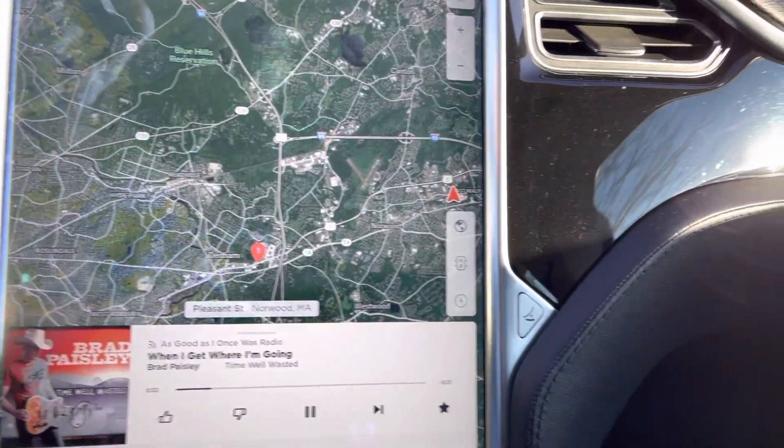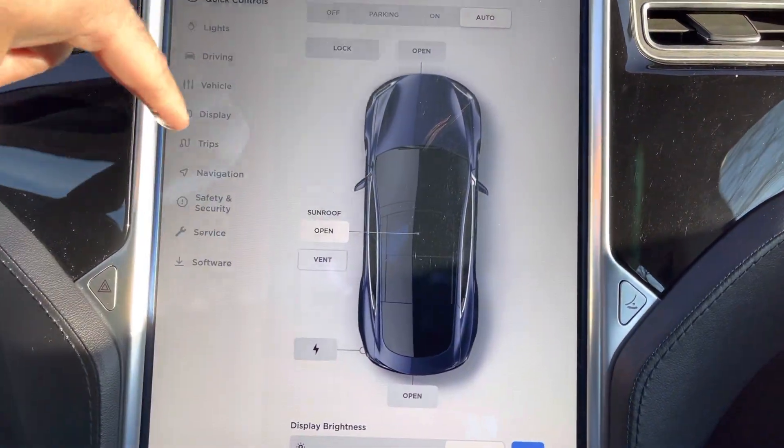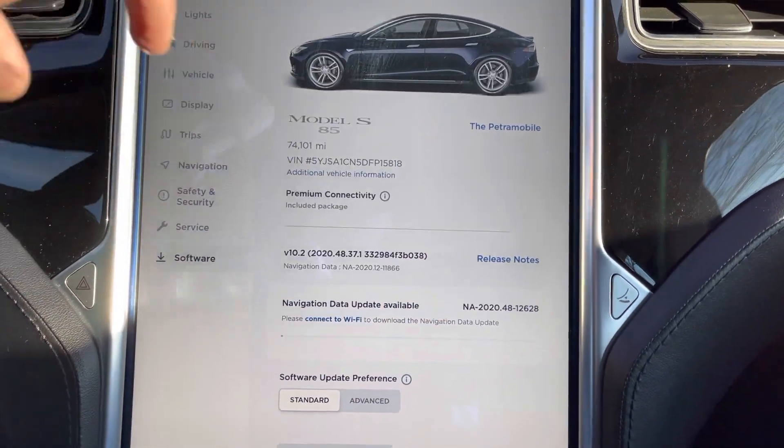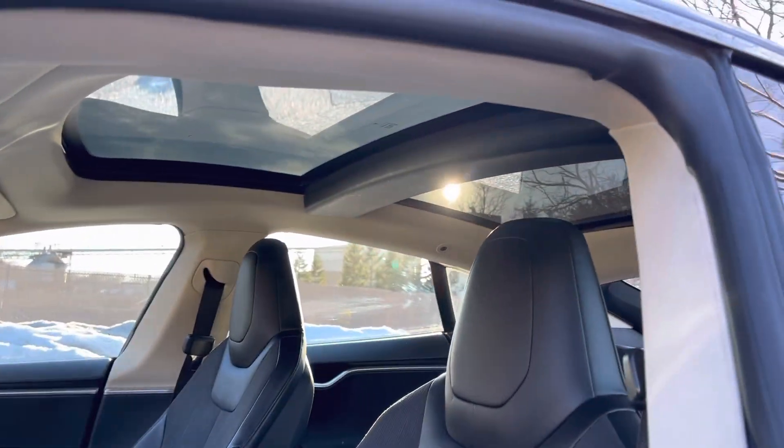The exact mileage is 74,101. It also comes with a panoramic sunroof. The car is still getting over 250 miles in electric range at 100%.